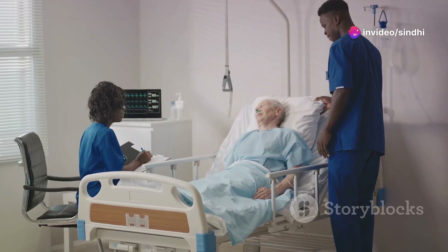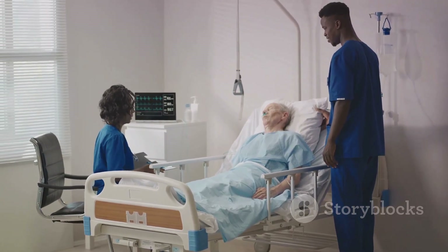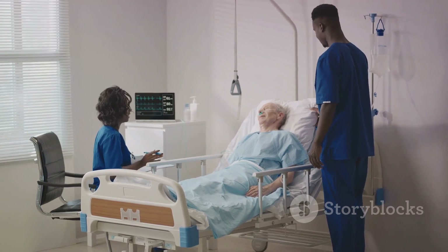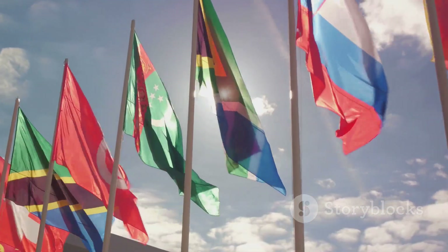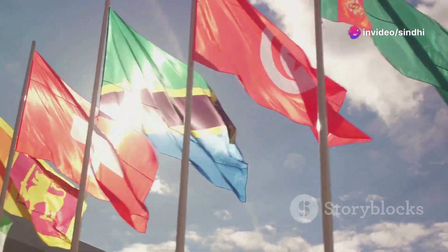For those of you tuning in from Pakistan or similar regions, it's essential to get familiar with the specific requirements and expectations of the countries you're interested in. Each country might have slightly different benchmarks, even though the core of the OET remains the same.